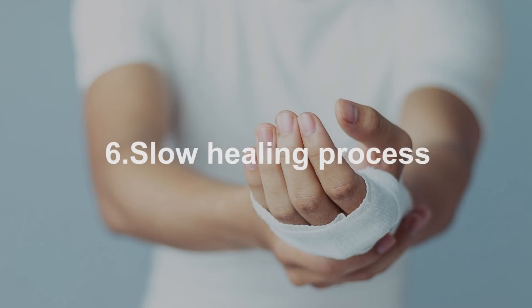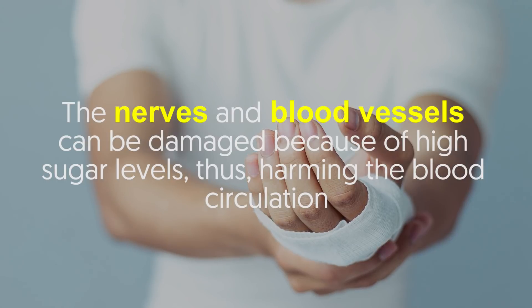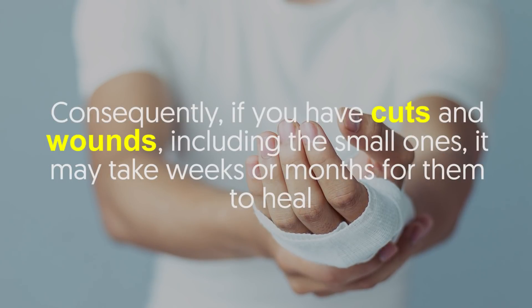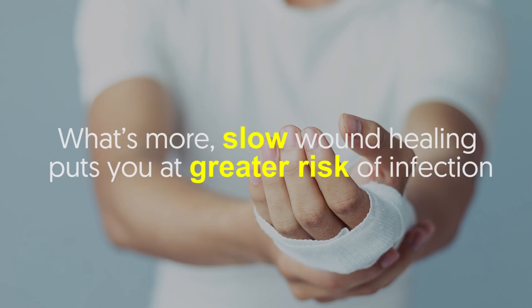Number six: slow healing process. The nerves and blood vessels can be damaged because of high sugar levels, harming blood circulation. Consequently, if you have cuts and wounds — including small ones — it may take weeks or months for them to heal. Slow wound healing also puts you at a greater risk of infection.